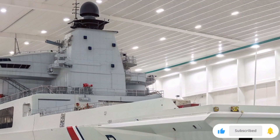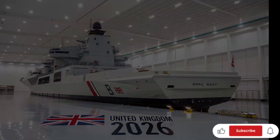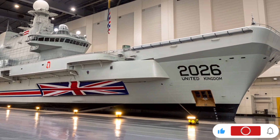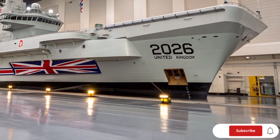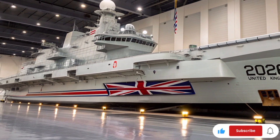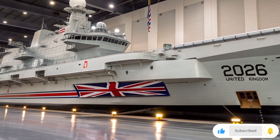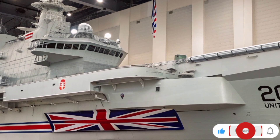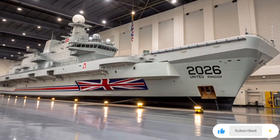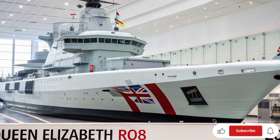Let's talk about her air wing. The HMS Queen Elizabeth carries the fifth-generation F-35B Lightning II jets — short take-off and vertical landing stealth fighters that can perform air superiority, strike, and reconnaissance missions with unmatched precision. The 2026 model can carry up to 36 F-35Bs along with a mix of Merlin helicopters for anti-submarine and early warning operations. The integration between the ship's control systems and the aircraft sensors has been improved for real-time battlefield awareness, meaning faster data sharing, smarter targeting, and enhanced defense coordination across the fleet.